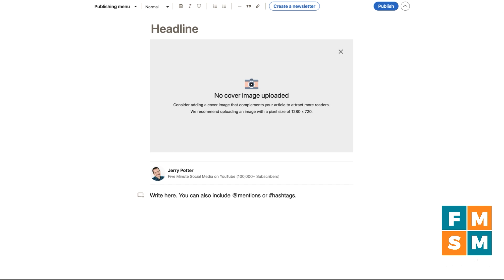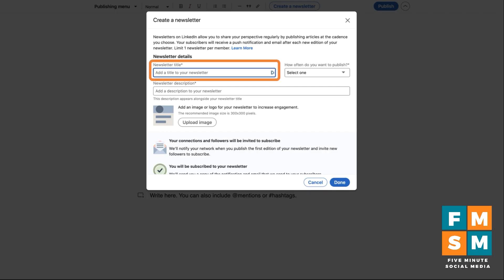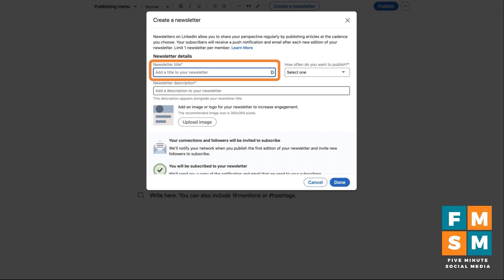This opens the interface to create an article, but we want to create a newsletter — and we have to take this step to do it. Up at the top you'll see it says create a newsletter. The first thing you have to do is give your newsletter a title. Think about including who it's for or what it's specifically going to be about, because that's what people will see when they decide whether or not to subscribe. I'm going to call mine Weekly Social Media Tips.